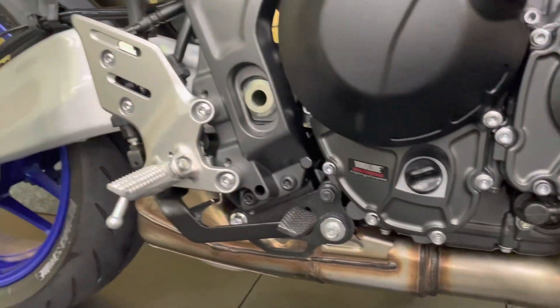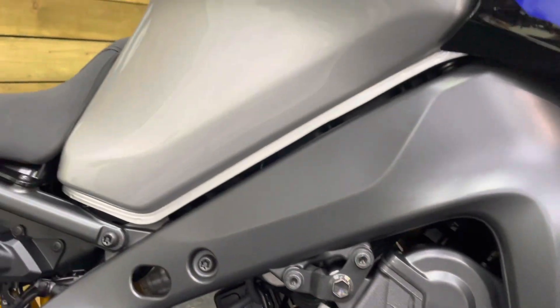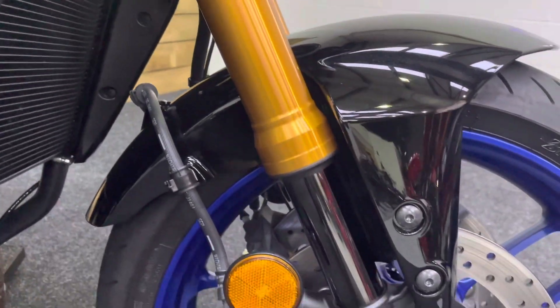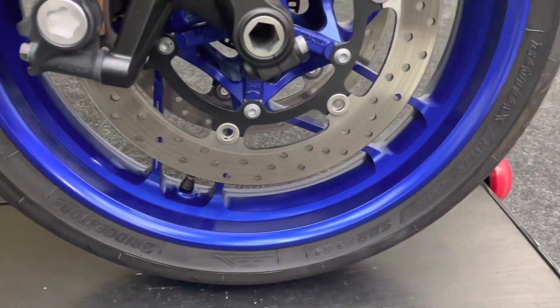Absolutely nothing to apologize for, as you can see by all of the engine there. There's no paint flaking off, no chips, no scratches or damage. And the forks are really good in gold, with those black nitrided stanchions, looking absolutely superb at the front wheel.